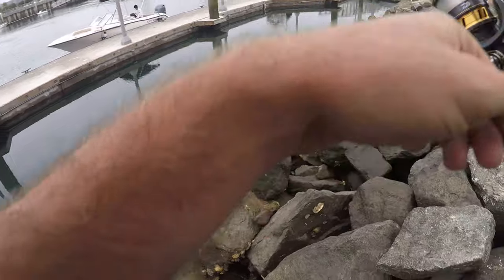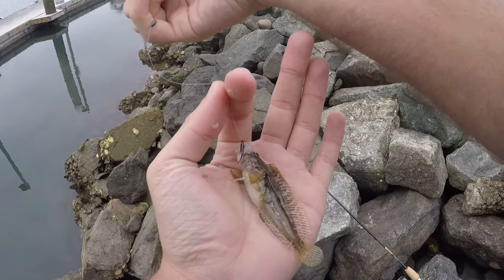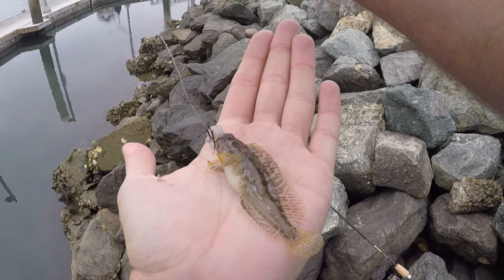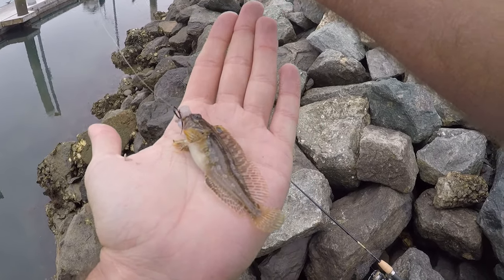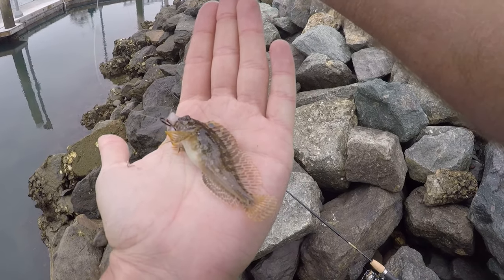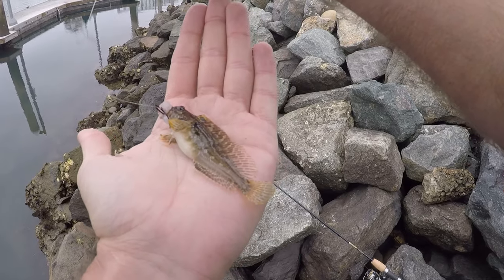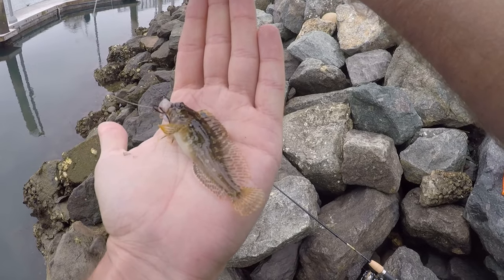Got him — something different! This is a third species for the day, some sort of a blenny. I don't know if it's the same species I caught yesterday because I caught two of those, but I definitely hope this is a different species of blenny.